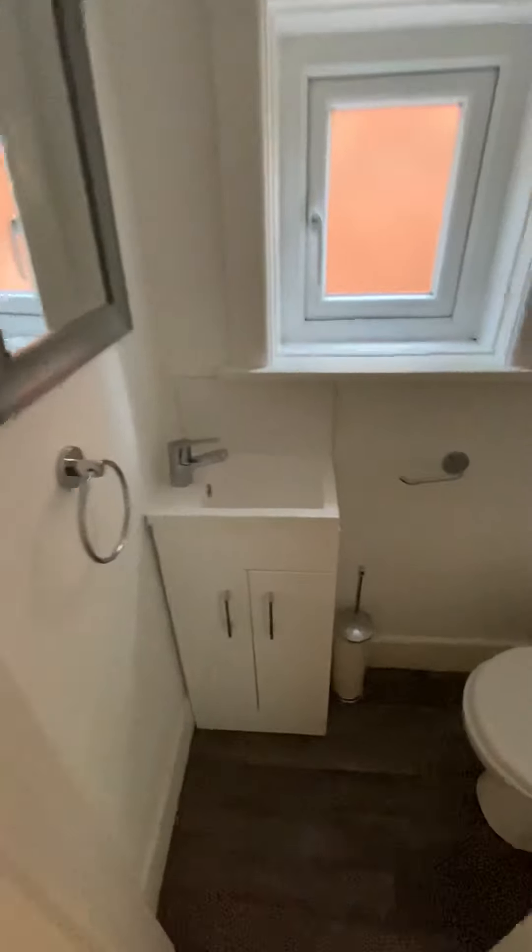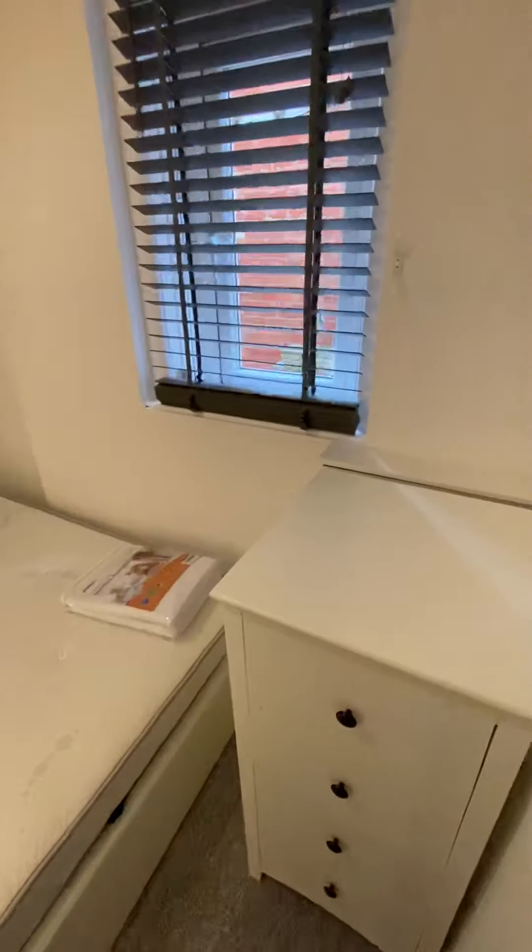You've got a brand new downstairs WC with vanity unit. Bedroom two — again, made-to-measure blinds.